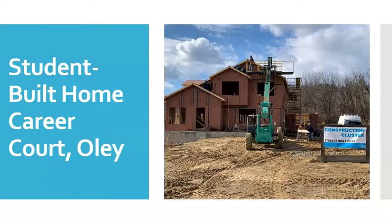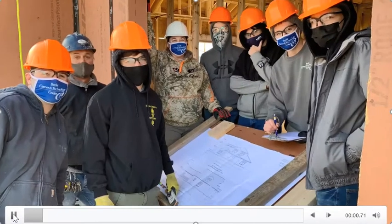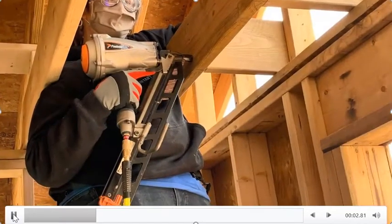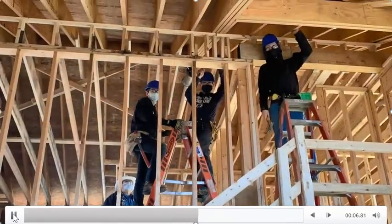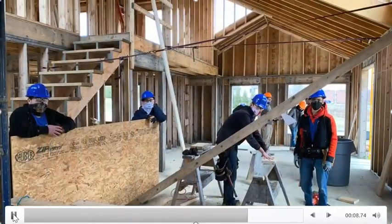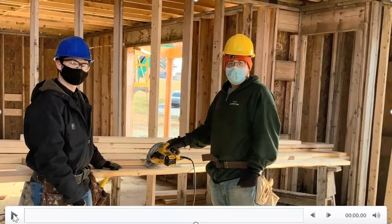I want to start with the unique opportunity BCTC has for all students in the Construction Career Cluster. Here, students will learn how to build an actual house from the ground up. The house is located on Career Court, a street in Ole, and it will take our students approximately two and a half years to build, getting real-world experience by learning all the different components to building a house.